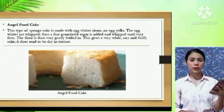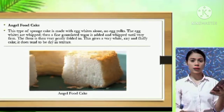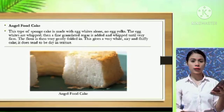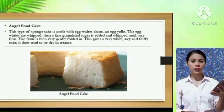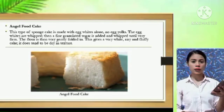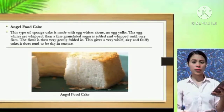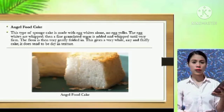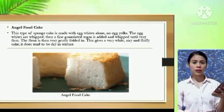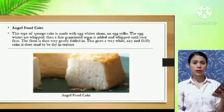Third, angel food cake. This type of sponge cake is made with egg whites alone — no egg yolks. The egg whites are whipped, then fine granulated sugar is added and whipped until very firm. The flour is then very gently folded in. This gives a very white, airy, and fluffy cake. It does tend to be dry in texture. This type of sponge can be moistened with sugar syrup, filled with whipped cream, and garnished and filled with fruit — they go very well together.